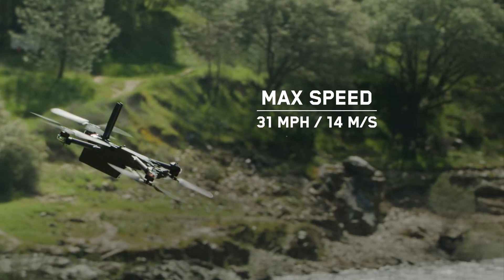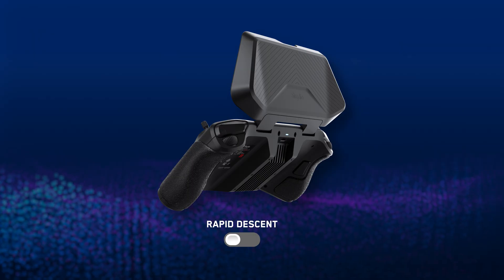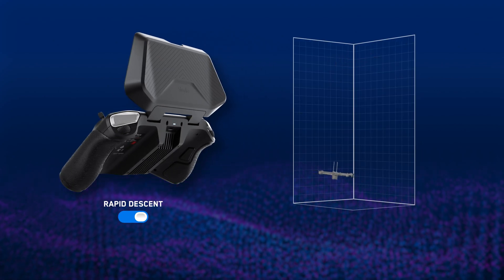Your Skydio X2 now has a maximum speed of 31 miles per hour or 14 meters per second during horizontal flight. You can also use the boost button to achieve much faster descent speeds. Your drone may move laterally to maintain stability while rapidly descending.